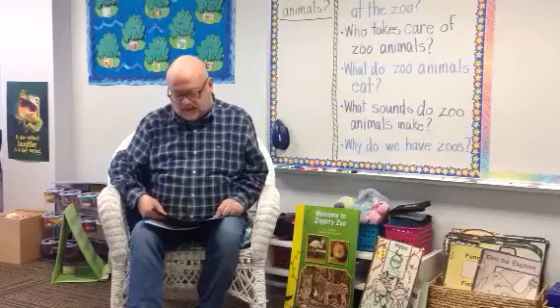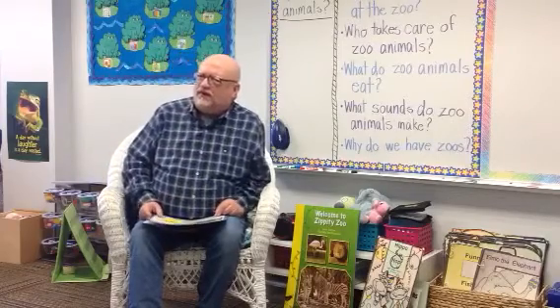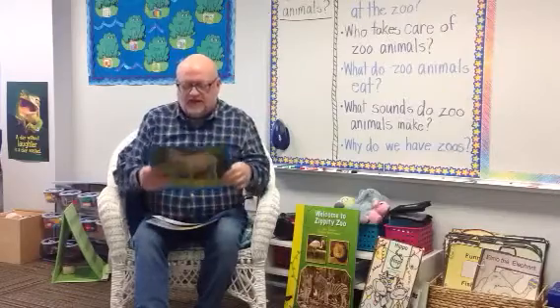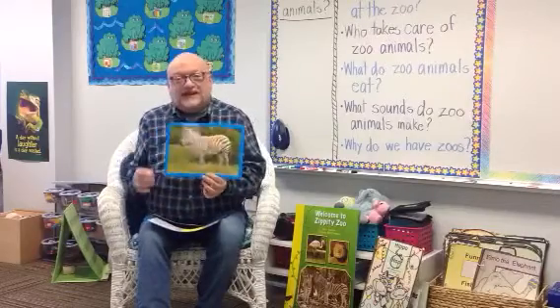The first of them is black and white stripes. What animal do you think that would be? Zebra! That's right! We're going to talk about the zebra today.